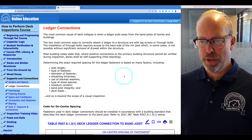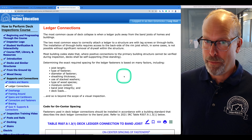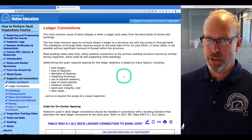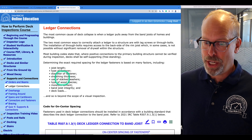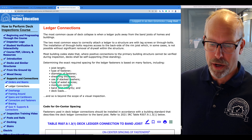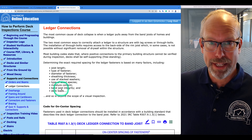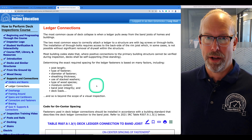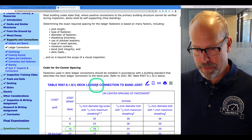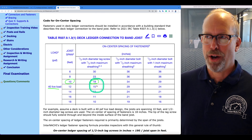It's really important to see that strong attachment from the deck to the structure. Determining the exact required spacing for ledger fasteners is based upon many factors including the joist length, type of fastener, diameter of the fastener, sheathing thickness, use of stacked washers, type of wood species, moisture content, band joist integrity, and deck loads. All of this is well beyond the scope of the home inspection.